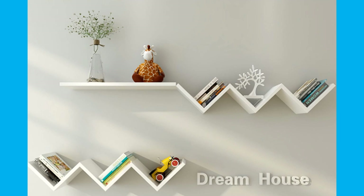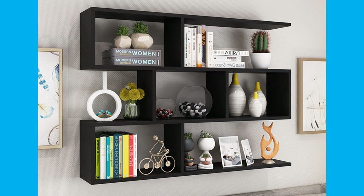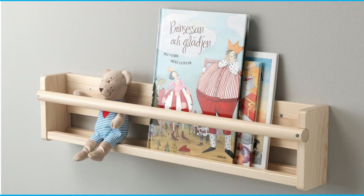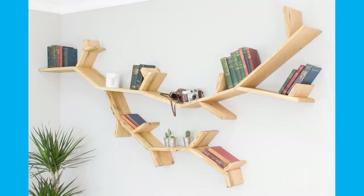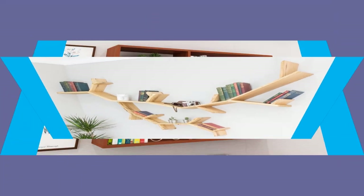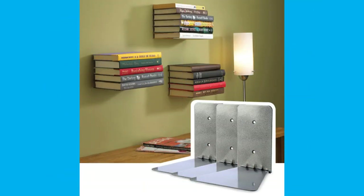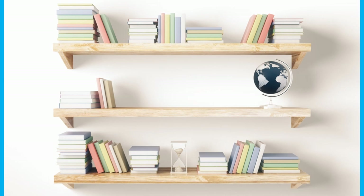A shelf is a flat, horizontal plane which is used in a home, business, store or elsewhere to hold items that are being displayed, stored or offered for sale. It is raised off the ground and usually anchored or supported on its shorter length sides by brackets. It can also be held up by columns or pillars. A shelf can be attached to a wall or other vertical surface, be suspended from a ceiling, be part of a freestanding frame unit, or be part of a piece of furniture such as a cabinet, bookcase, entertainment center, some headboards and so on.